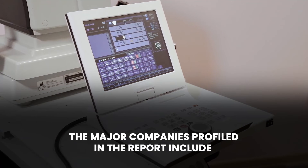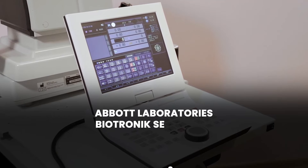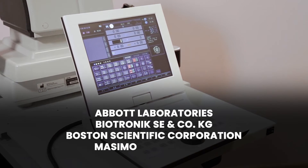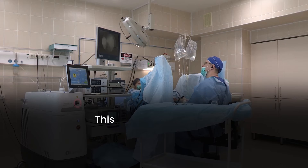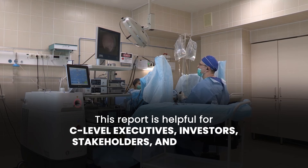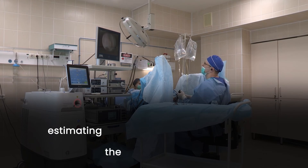The major companies profiled in the report include Abbott Laboratories, Biotronik SE & Co. KG, Boston Scientific Corporation, Masimo Corporation, and Medtronic PLC. This report is helpful for C-level executives, investors, stakeholders, and directors in determining current market trends, estimating the future scenario, and taking necessary steps to achieve organizational goals.